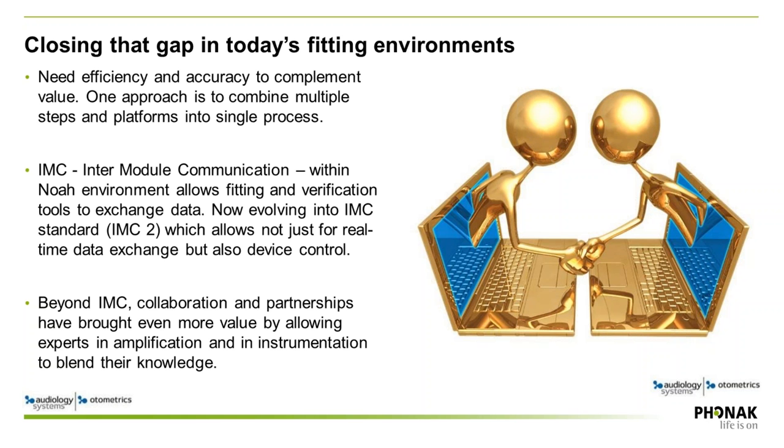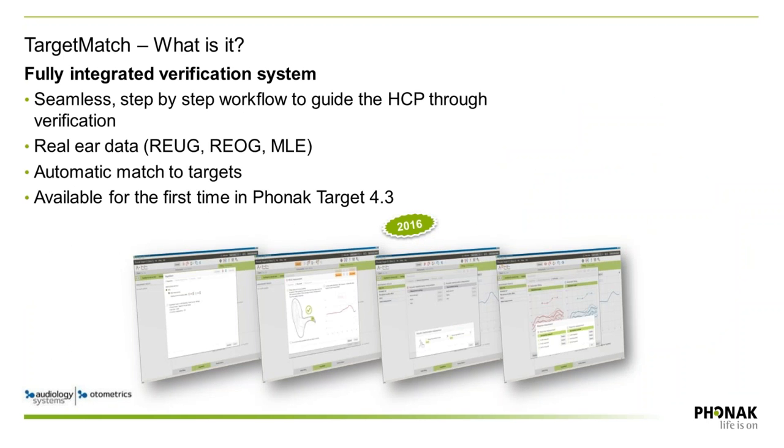Both Phonak and Otometrics are committed to giving clinicians and patients access to these benefits, while adding efficiency to complement that value. One approach is to combine multiple steps and platforms into a single process — which is what you'll see in Target Match. This operates through IMC, or intermodule communication, within the NOAA environment, allowing fitting and verification software to exchange data and device control. This has now evolved into IMC2, the new HIMSA standard. Beyond IMC, the Target Match collaboration between Phonak and Otometrics blends expertise in fitting with expertise in fitting instrumentation.